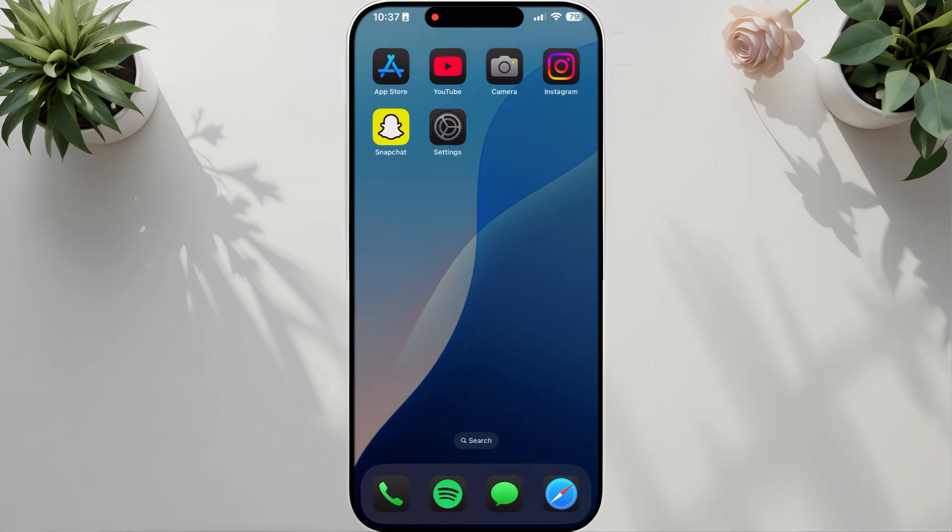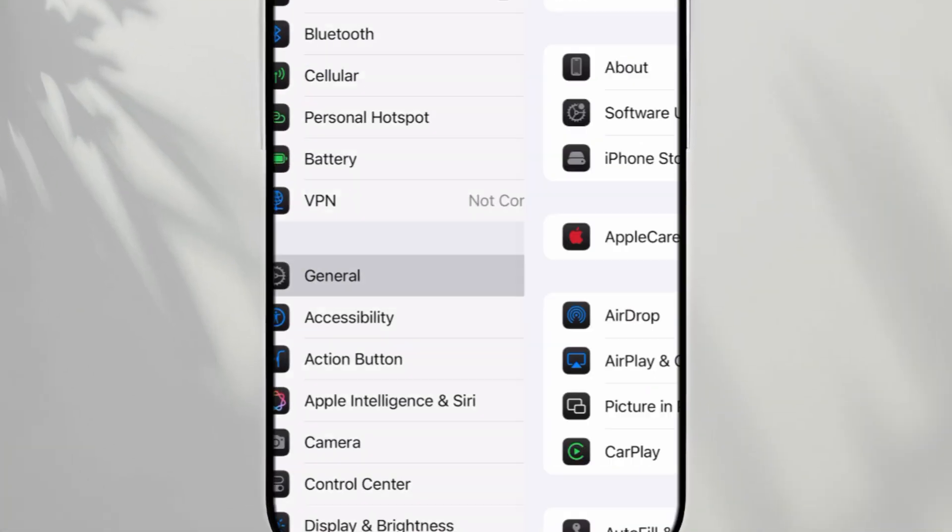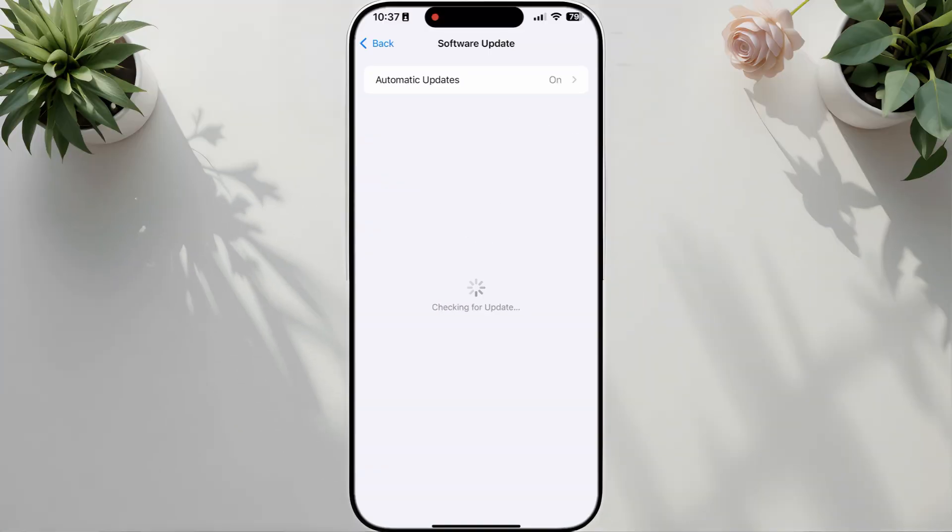Solution 3: Check for an iOS update. Open Settings and tap General, then tap Software Update. If an update is available, tap Download and Install. Follow the on-screen instructions to update your iPhone, then check if the echo noise is gone during calls.